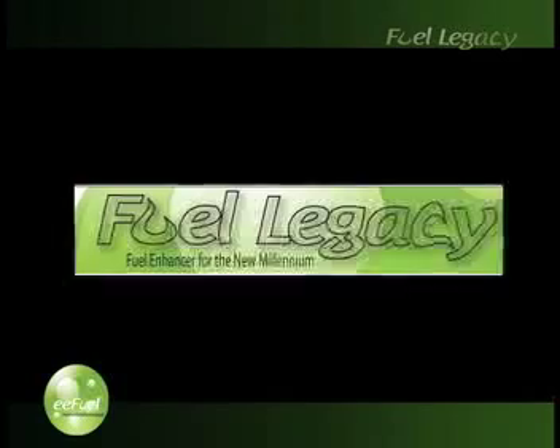And if you choose to share these exciting results with your friends, family, and colleagues, the Fuel Legacy Company will also add to your financial freedom.